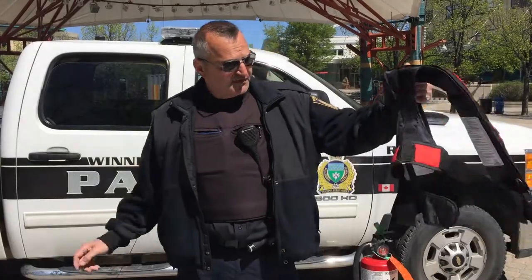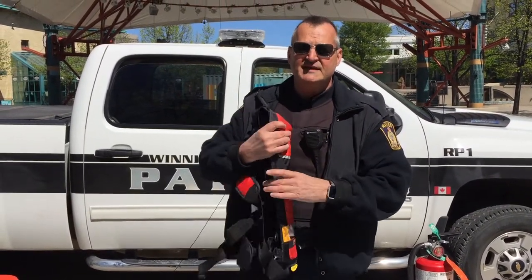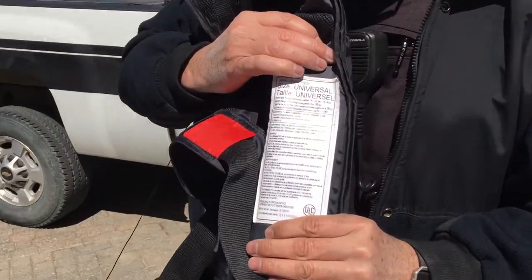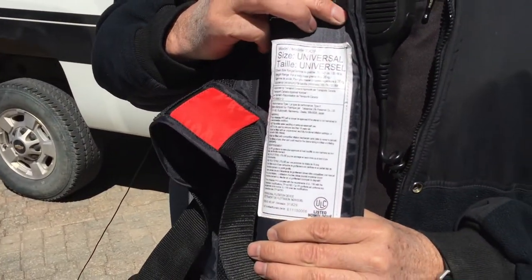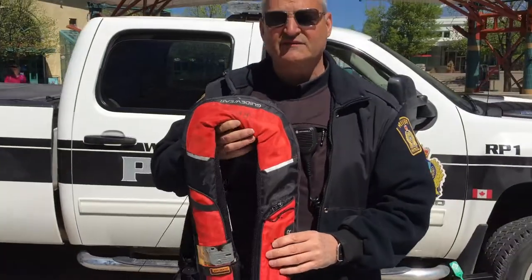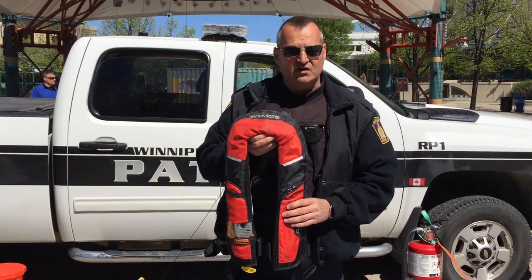I'd like to talk to you guys shortly about basically some of the equipment that we're looking for out of the waterway. First thing we're looking for is a life jacket. There are three things that we look for in a life jacket. The first being that it be Canadian Approved — that's going to be on the back side of the garment. So when you buy one of these, make sure it's Canadian Approved or Department of Transport Approved. The other item we're looking for is that it fits the intended person. If it doesn't fit the person, it's not going to work for you.